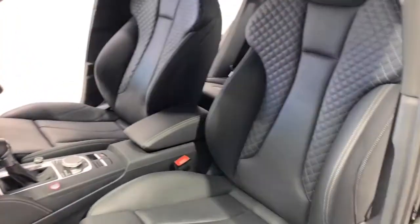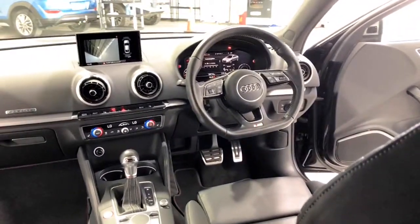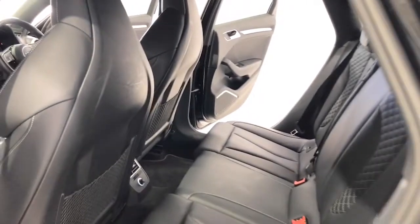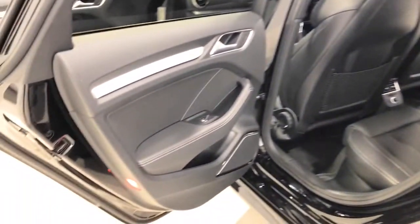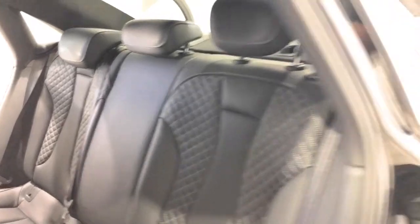In the combined city and highway cycle, it puts out 151 grams of CO2. It has a 55-litre fuel tank, meaning it should be able to travel 846 kilometres per full tank. It requires a service every 12 months or 15,000 kilometres, whichever comes first. Some of the convenience and safety features include dual front airbags and package airbags.